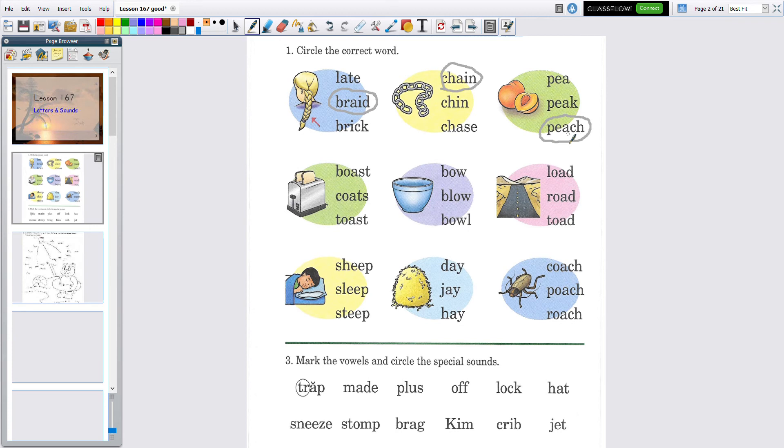Let's look at the next one. We have a picture — let's read the words. Two vowels so the O says O: 'boast.' I'll have a slice of boast? No, that doesn't sound right. Next, the T is first: 'coats' — is that coats? No. Now S then T, O says O: 'toast.' Is there toast in this picture? Yes, there sure is — circle 'toast.'